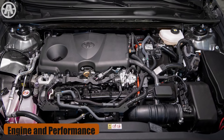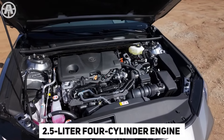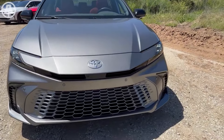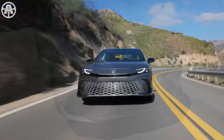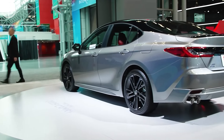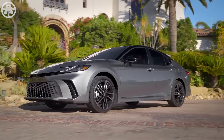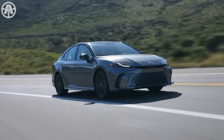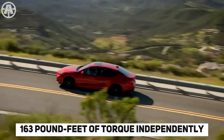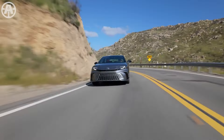Engine and performance. The 2025 Toyota Camry features a 2.5-liter four-cylinder engine paired with a hybrid system, delivering 225 horsepower for front-wheel drive models and 232 horsepower with optional all-wheel drive. This powertrain setup marks a departure from the V6 engine, showcasing Toyota's commitment to hybrid technology and sustainability. The engine provides 184 horsepower and 163 pound-feet of torque independently, with a total system output of 225 HP when combined with the hybrid system.